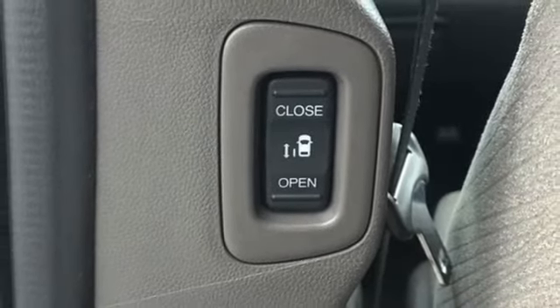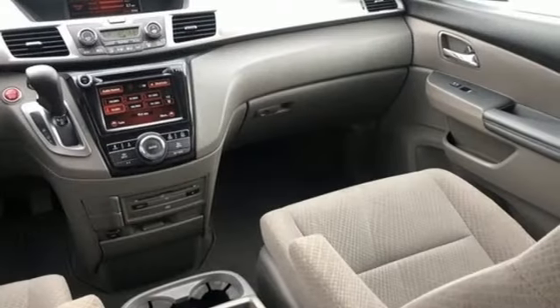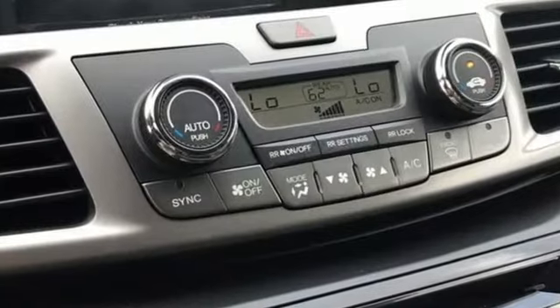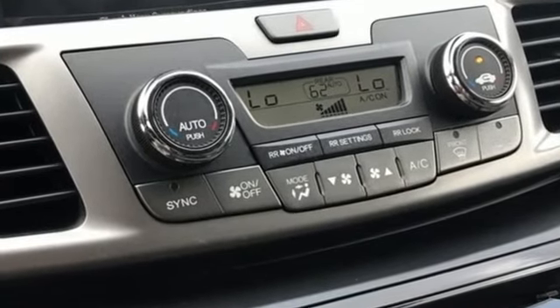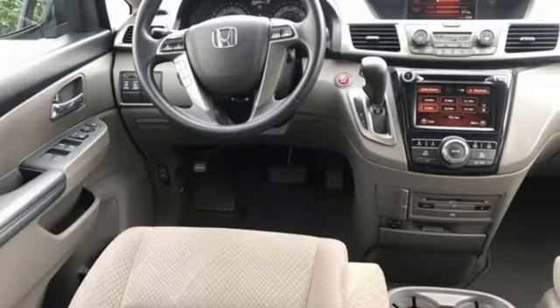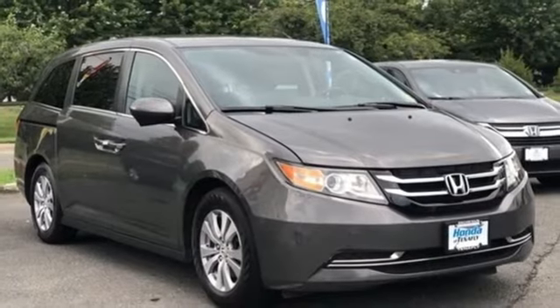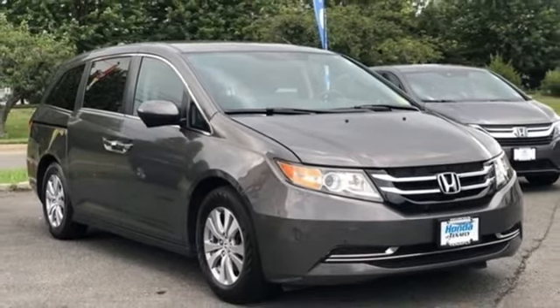Kelley Blue Book states, in everyday driving, the Odyssey suspension absorbs bumps and road imperfections for a very comfortable ride, yet the settings are not so soft as to induce unwanted body roll in the turns. Every Honda is designed with a driver in mind. See what it can do for you when you take it for a test drive.